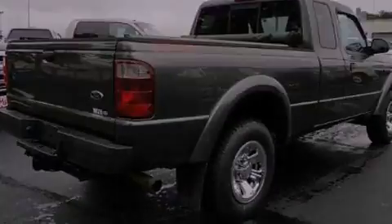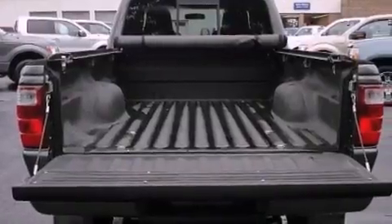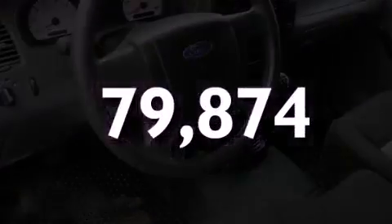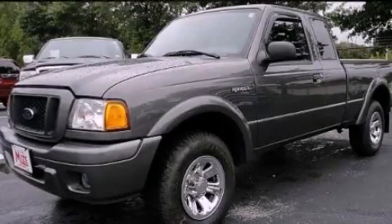Features include a CD player which can read MP3s, fog lamps, and a passenger side airbag. This vehicle has fewer than 80,000 miles on the odometer. Stop by today and test drive this vehicle for yourself.